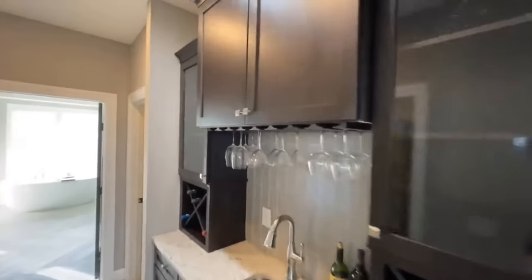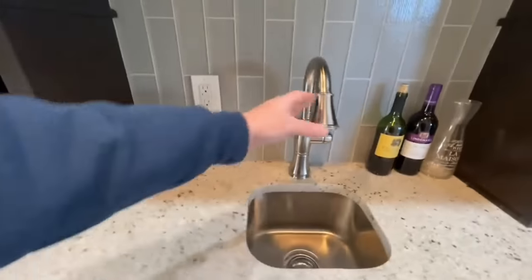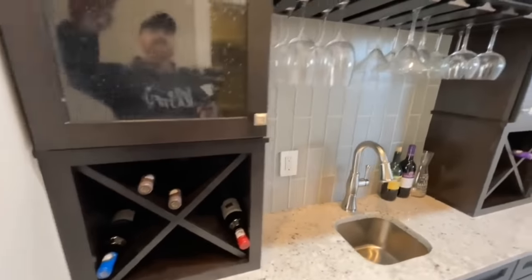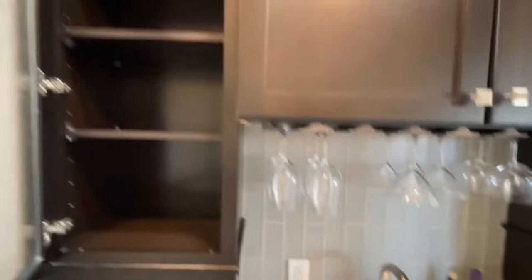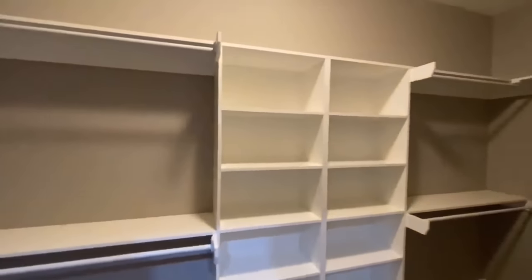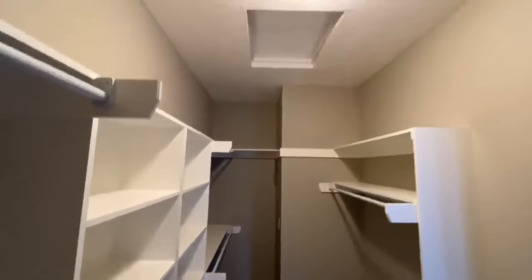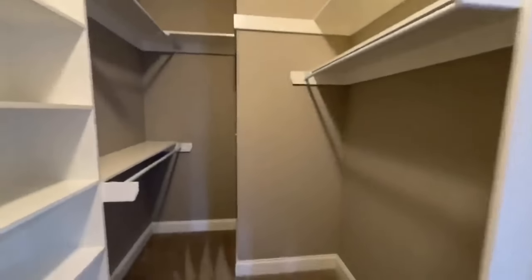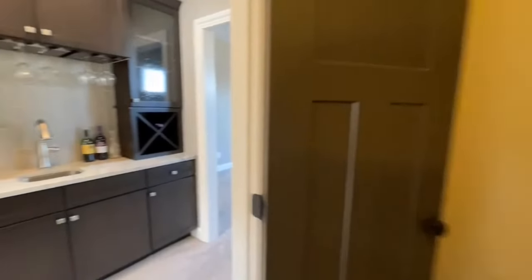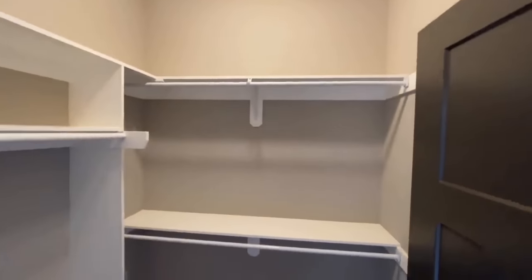From the master bedroom, working your way into the ensuite — before you even get to the closet — you have your own private wet bar. Beautiful backsplash, undermount sink, stainless fixtures, wine racks on either side, and frosted glass cabinetry. Opposite that you have a walk-in closet with built-in wood shelves and dowel racks, plus access to your attic. There's also a second walk-in closet — not quite as large but nicely done.